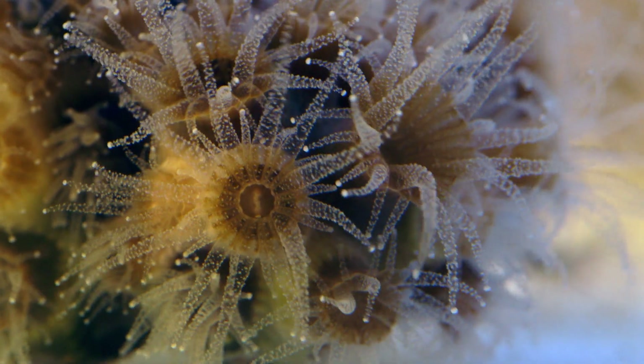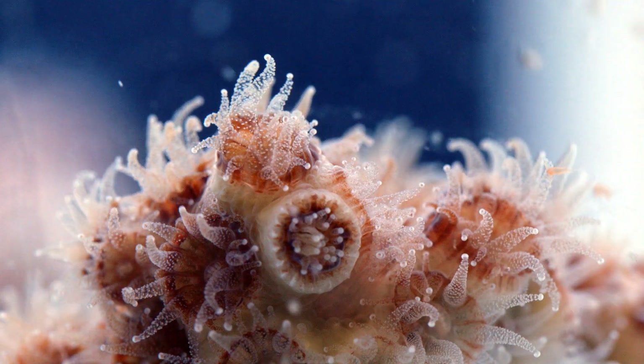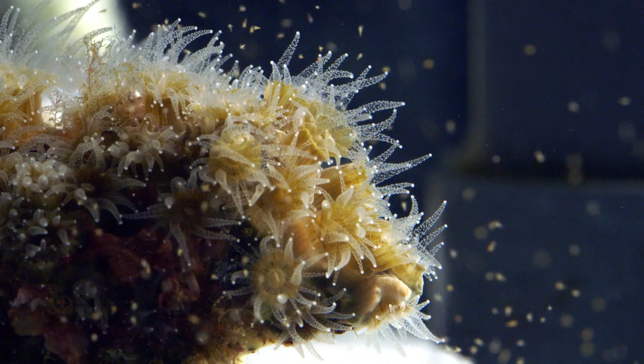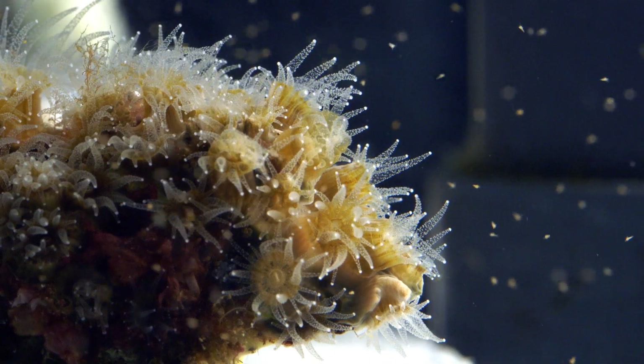Corals as a group — some of them live in the deep sea, some of them have been alive for thousands of years and are still living today. That's amazing. To try to understand their mysteries, their mechanisms of what really makes them tick, what metabolically gives them the ability to withstand all these different environmental situations — that's a mystery worth solving.